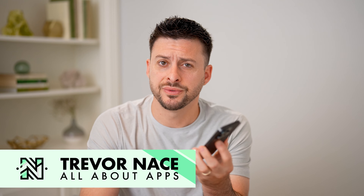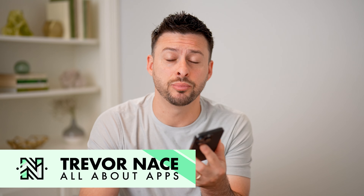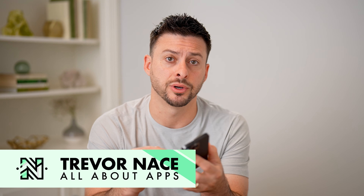Hey guys, Trevor here, and in this video I'm going to show you how to check people you follow on Facebook. It's pretty quick and easy, so let's jump right in.